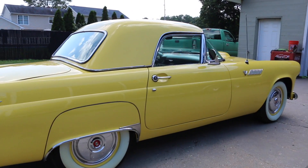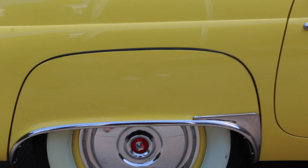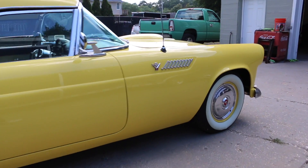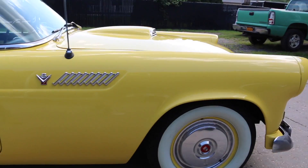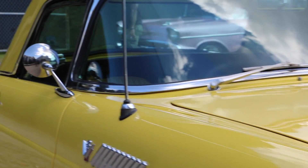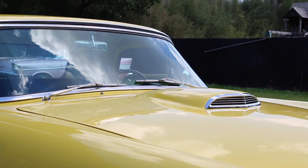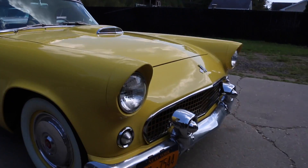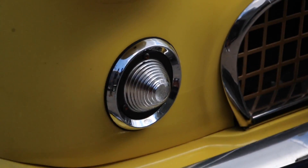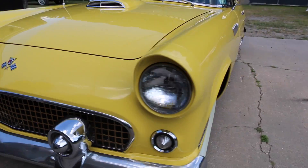Beautiful straight body. Really nice fitment of all the panels, with the skirts and the little chrome extras that come with it down the car. Original hubcaps. It's just a nice, original piece. Came with the double mirrors — a lot of them only came with the single mirror. This one came with double mirrors, both passenger and driver side. Usually they only come with one. So that's cool.